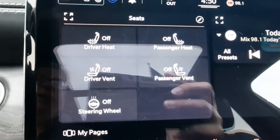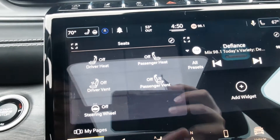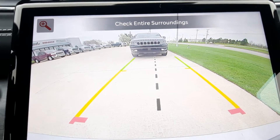It does have heated and cooled front seats, navigation, and a backup camera.